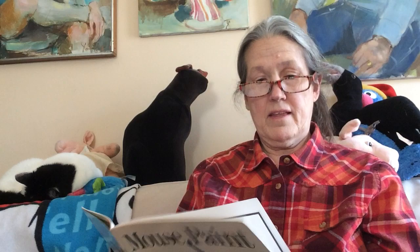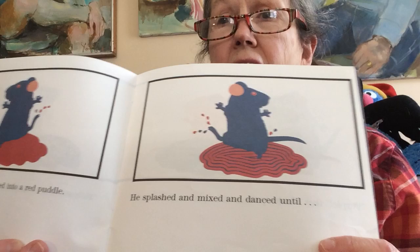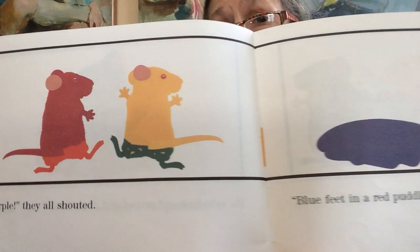Then the blue mouse jumped into the red puddle and he splashed and mixed and danced until — what color did he make? Do you know what color he made? Purple! they shouted. Purple! Look at that. Blue feet in red puddles make purple.